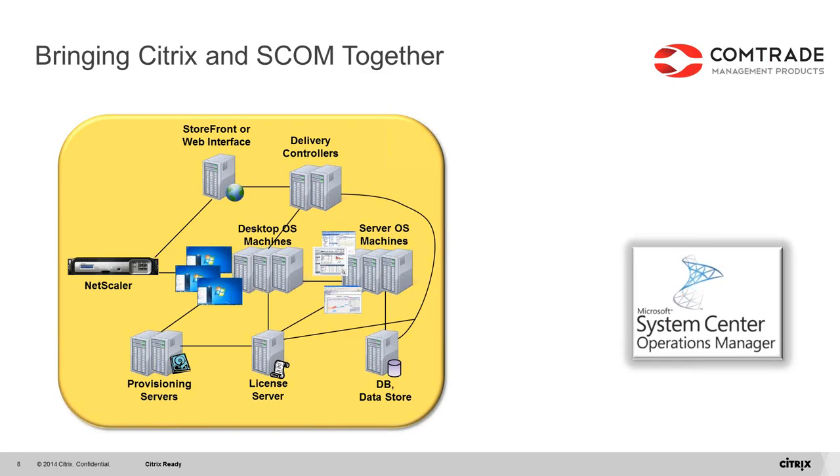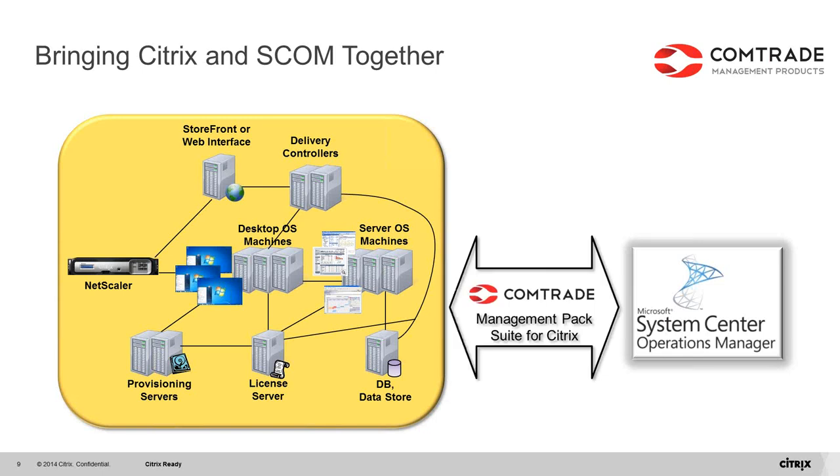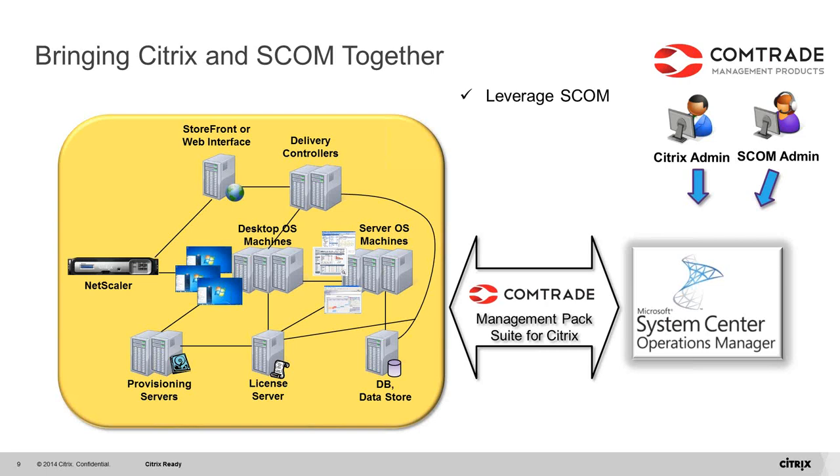How do you connect Citrix and SCOM together? Ops Manager enables extending its capabilities using management pack modules. At ComTrade, we have over the past six years developed a suite of native Operations Manager management packs for Citrix, so that Operations Manager admins and Citrix admins can work together and leverage the Operations Manager platform to deliver complete end-to-end Citrix monitoring from both the infrastructure and end users perspective.